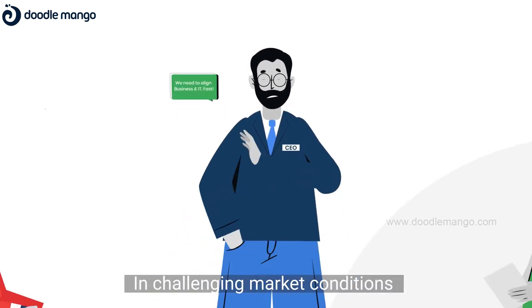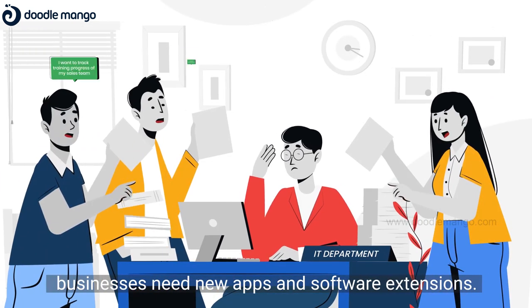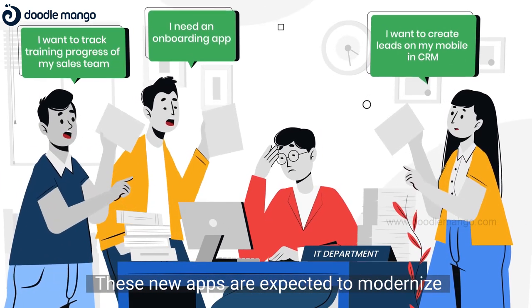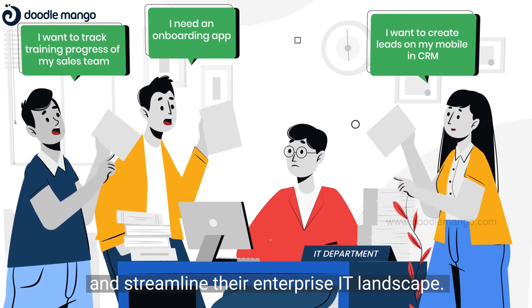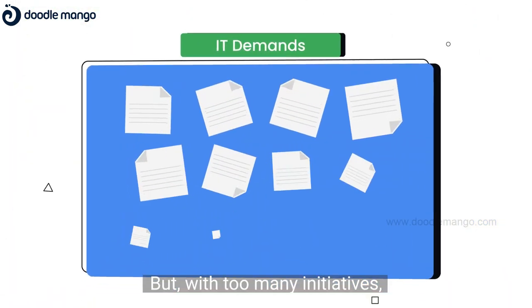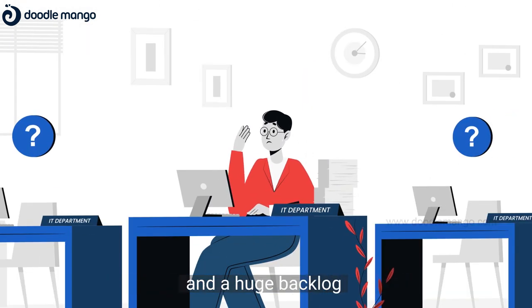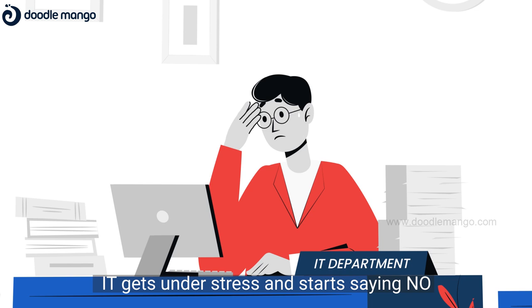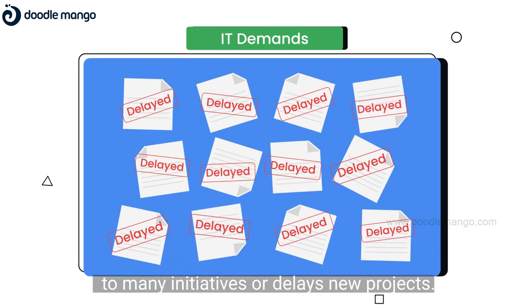In challenging market conditions, businesses need new apps and software extensions to improve their processes. These new apps are expected to modernize and streamline their enterprise IT landscape. But with too many initiatives, lack of resources and developer skills, and a huge backlog, IT gets under stress and starts saying no to many initiatives or delays new projects.